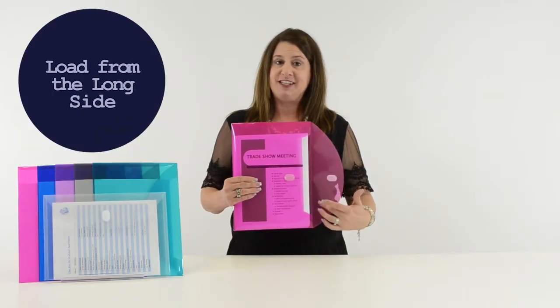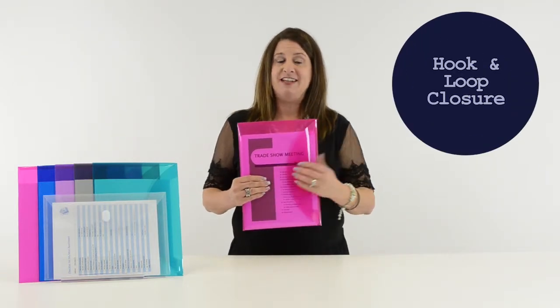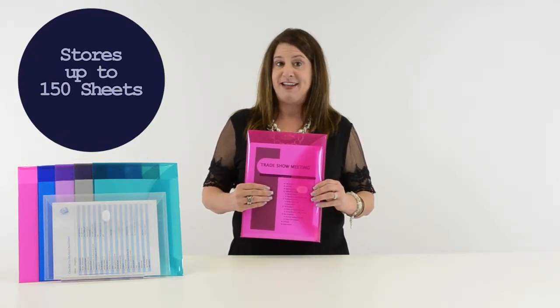The envelopes load from the long side and the hook and loop closure keeps your documents safe and secure. Each extra-large envelope stores up to 150 8½ by 11 sheets.